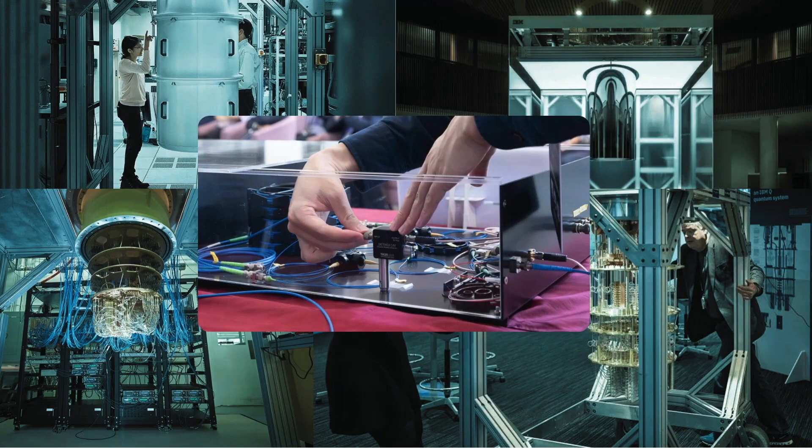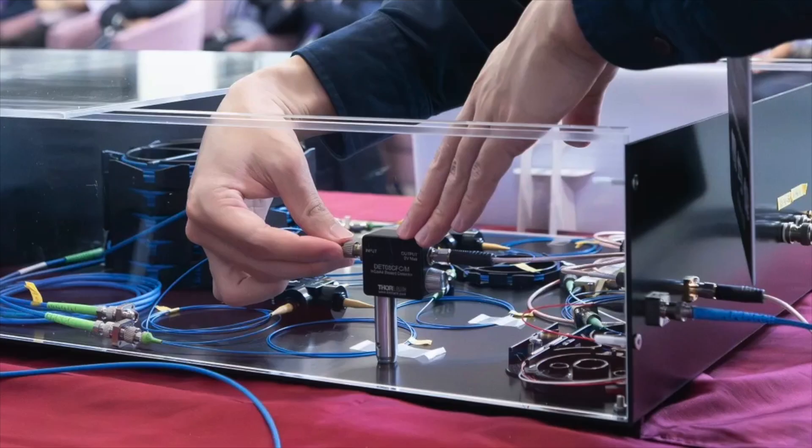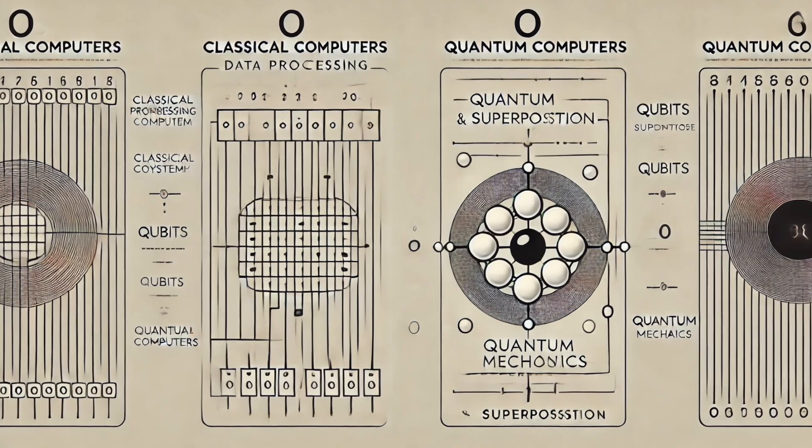Conventional computers process information using bits, which can be either 0 or 1. Quantum computers, on the other hand, use qubits, which can be both 0 and 1 at the same time. In truth, this explanation may not mean much to most of us, so let's use a simple example to clarify.